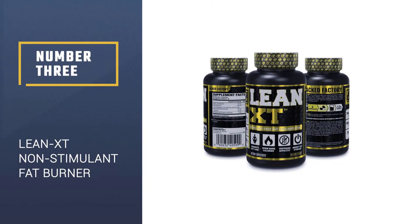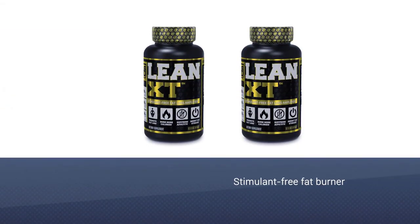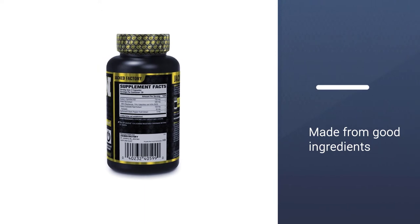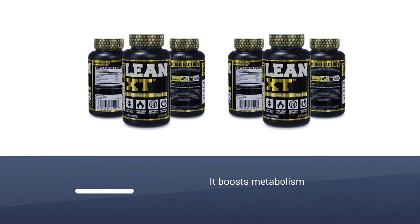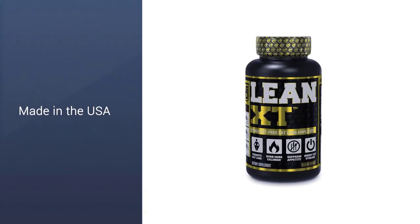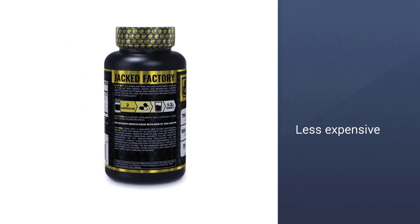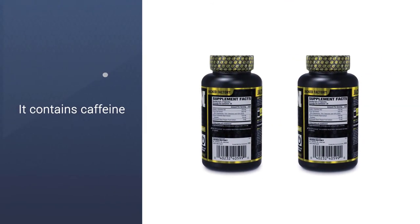Number 3: Lean XT Non-Stimulant Fat Burner. Next up we have Lean XT Stimulant-Free Fat Burner by Jacked Factory. This one also has some pretty good reviews and ingredients. Lean XT uses a very basic formula with five active ingredients. While it is basic, these ingredients are all effective and in high doses to effectively suppress appetite and boost metabolism. Not to mention they are all stimulant-free. This product is free of fillers or dyes and is made in the USA in a clean CGMP facility, so you know it's high quality. Lean XT is less expensive.